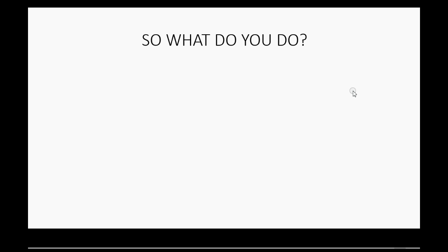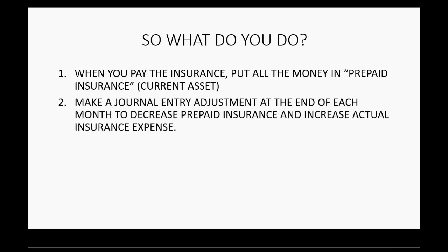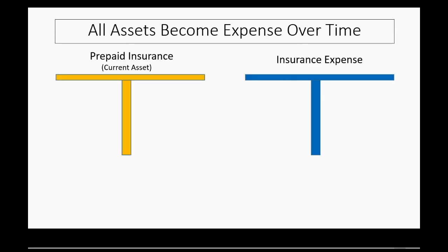If you do it the right way and adjust it correctly, then January's insurance expense will be only what you used during January, and so on. This way you can properly compare January's income statement to February's and make a fair judgment about the difference in performance each month, because it shows the real amount of insurance expense your company is using. So how do you actually do this correctly? When you pay the insurance, put the money into the account called prepaid insurance, which is another current asset like supplies. Then make a journal entry to adjust at the end of each month.